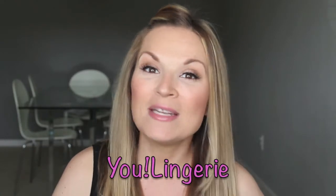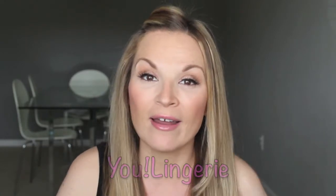Hi everybody, it's Kristen and welcome back. Today I'm going to be doing a review on You Lingerie. This company sent me a nursing bra recently and I have been wearing it and testing it out and I wanted to do a review for you guys.